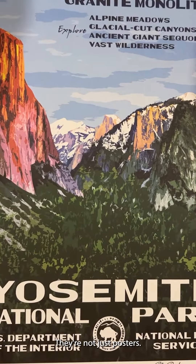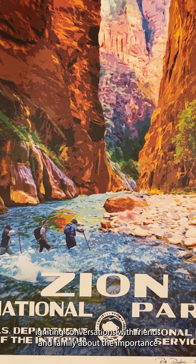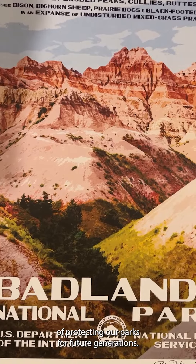They're not just posters — they're a way to celebrate your own National Park adventures, igniting conversations with friends and family about the importance of protecting our parks for future generations.